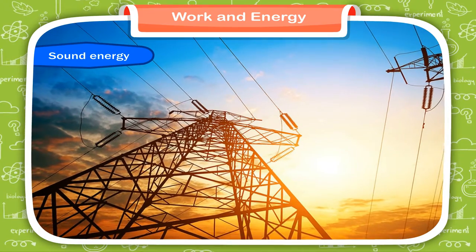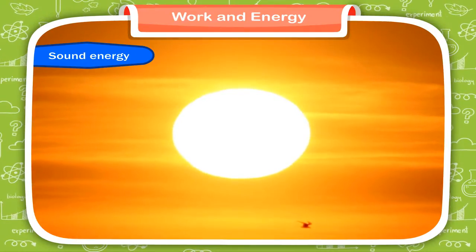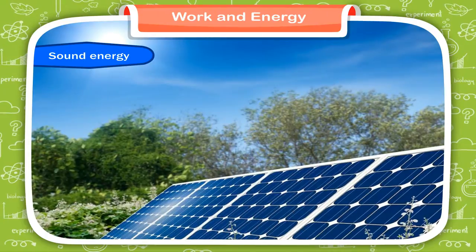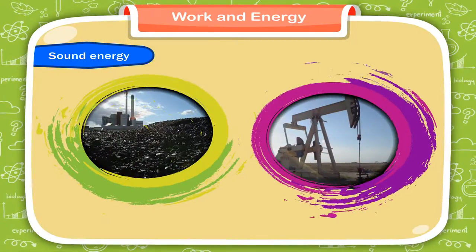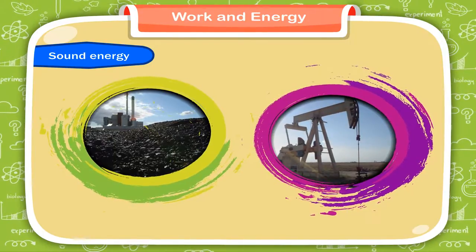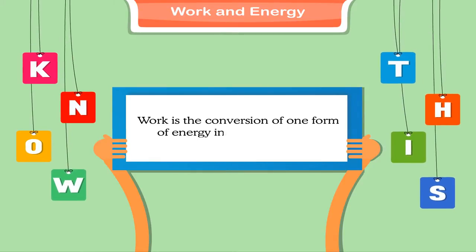Energy can be changed from one form to another. It can neither be destroyed nor produced. The sun is the ultimate source of energy for the earth. We must use solar energy along with water and wind energy as much as possible. These sources of energy will be available to us for a long time. Coal and petrol are not so easily available to everyone and are available in limited quantity. We should conserve other sources of energy for our future generations. Work is the conversion of one form of energy into another form.